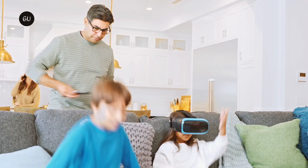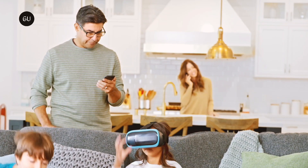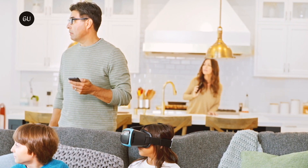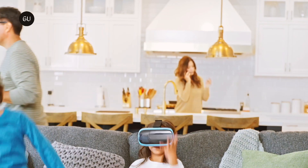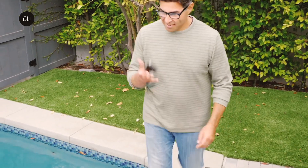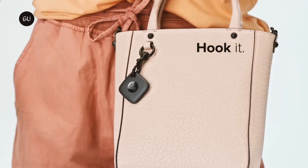Tile believes it's come to a compromise on this conundrum. In order to activate anti-theft mode, users must register their device to their identity using a government-issued ID, submit a biometric scan, and agree to be subject to a $1 million fine if they are convicted in a court of law for stalking using a Tile-enabled device. Additionally, users must acknowledge that Tile may disclose personal information to law enforcement to aid in the investigation and prosecution of suspected stalking.